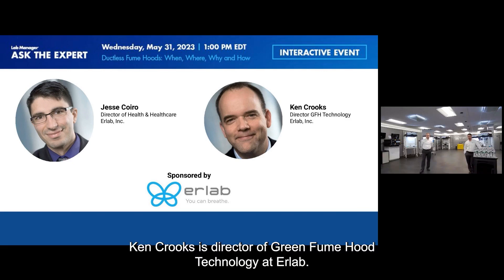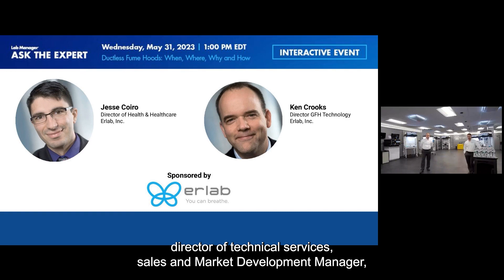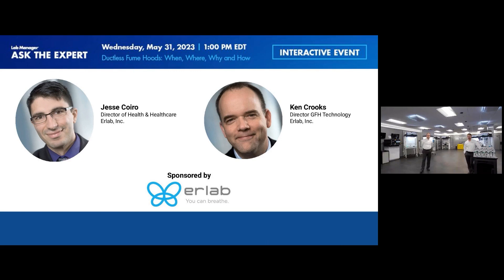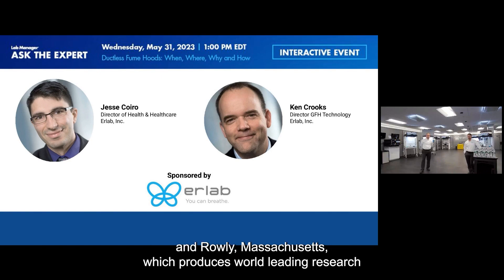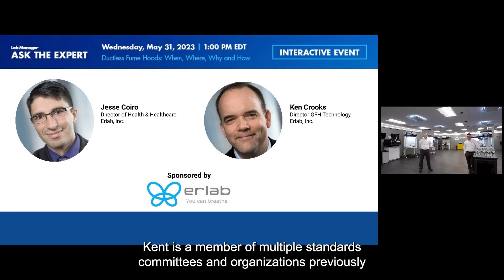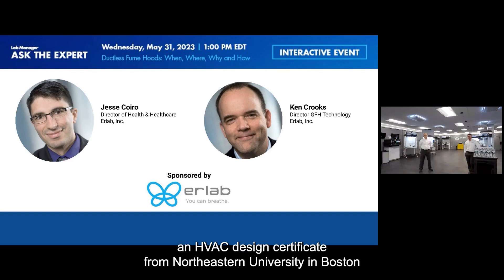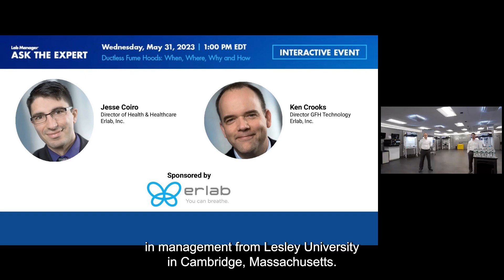Ken Crooks is Director of Green Fume Hood Technology at Erlab Inc. Ken has more than 35 years of experience as a Product Director, Director of Technical Services, Sales and Market Development Manager, Applications Engineering Manager, and Product Manager in Commercial and Industrial HVAC Industries. He works at Erlab in Raleigh, Massachusetts, which produces world-leading research-grade filtering technologies for fume hoods and laboratories. He's a member of multiple standards committees, previously serving as I2SL New England Chapter President and CIFA Board of Directors Vice Chair.